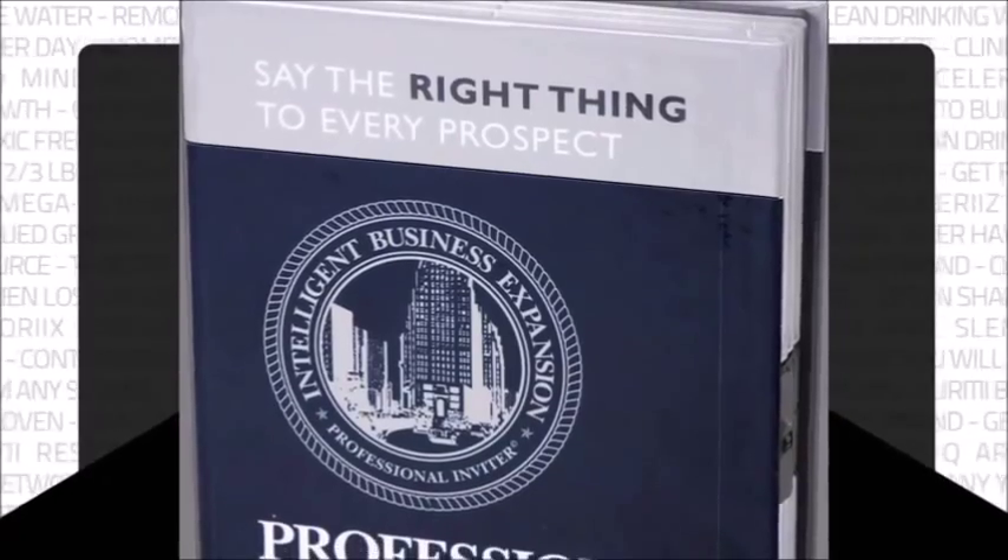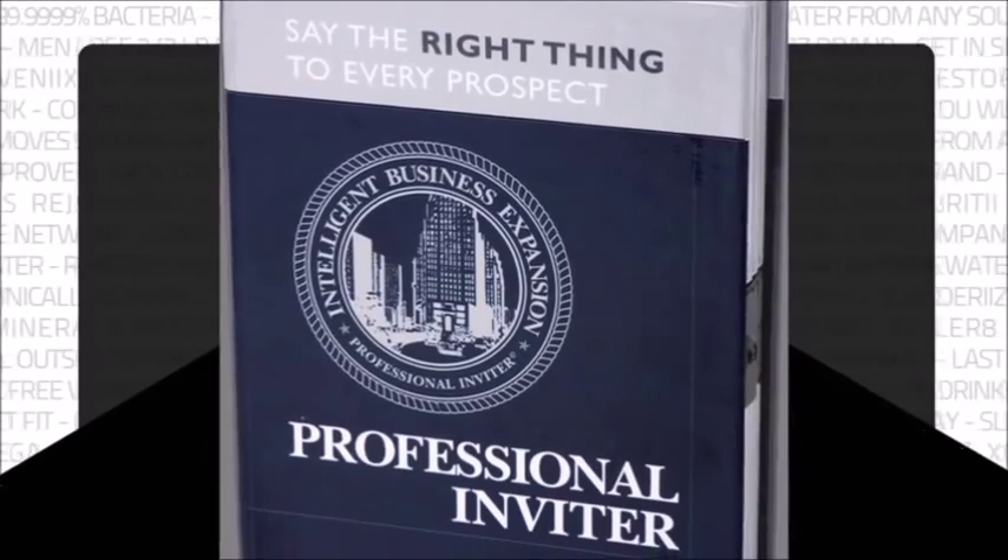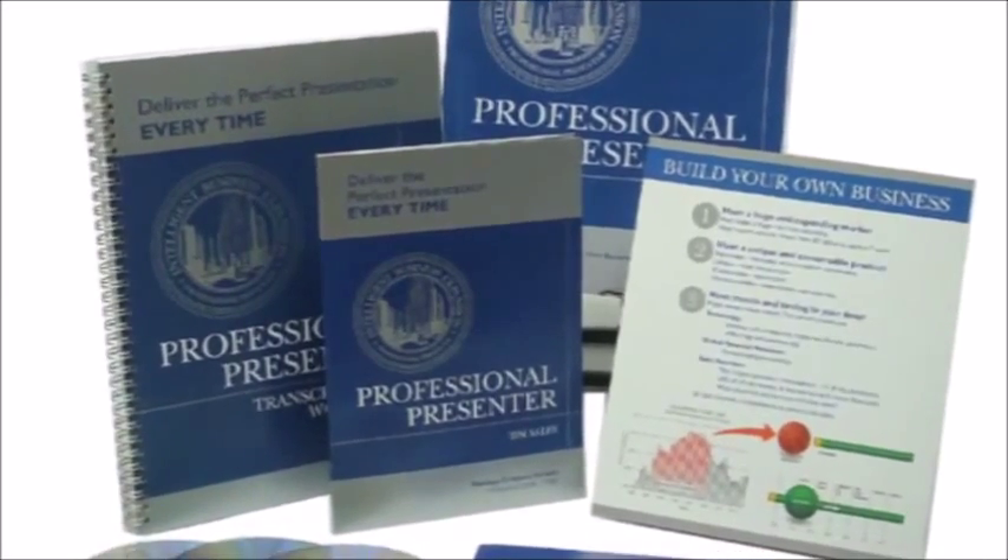My next step was to improve the professionalism of all distributors in the industry by creating Professional Inviter and Presenter, which got me noticed as a trainer. I was invited to teach a network marketing certificate course with Professor Charles King at the University of Illinois at Chicago. I was also interviewed by the legendary Larry King on distinguishing the difference between MLM, pyramids, and Ponzi schemes.